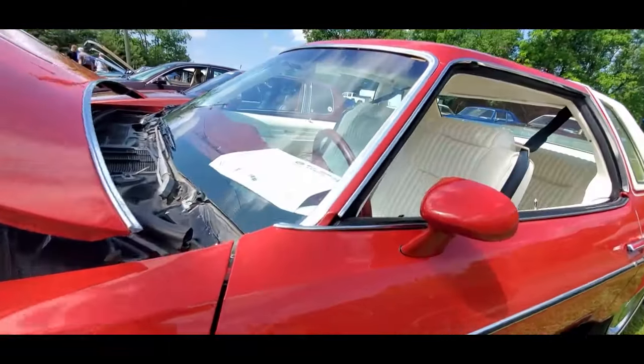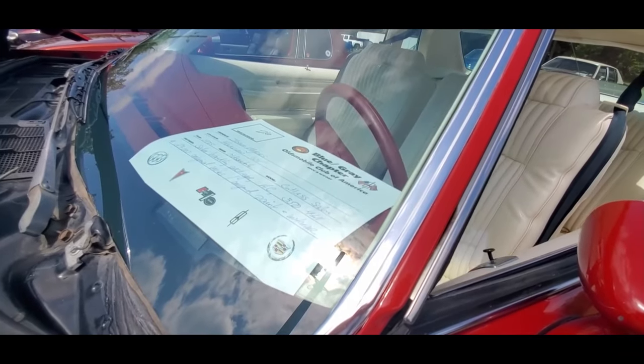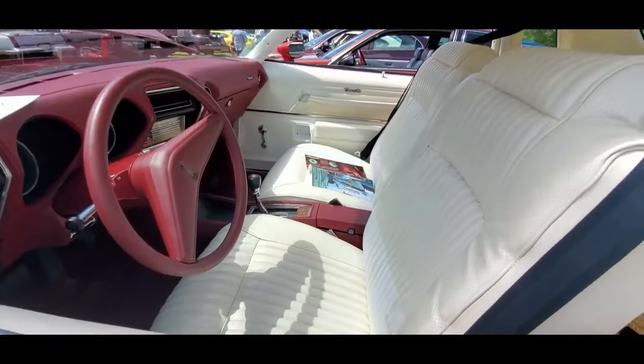Cutlass Salon. I've got a Cutlass Salon. Handling package, AC, 350 4-barrel, 23,000 original miles. Wow. Original paint and interior.